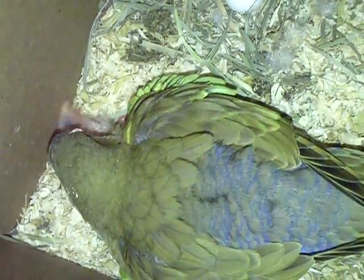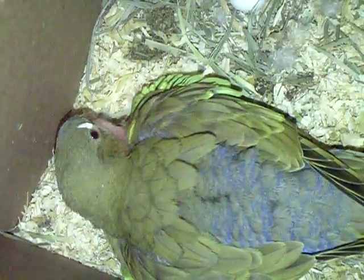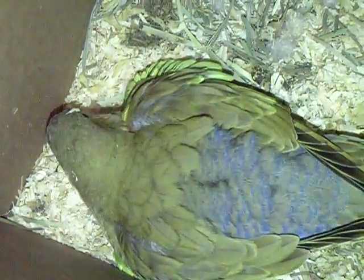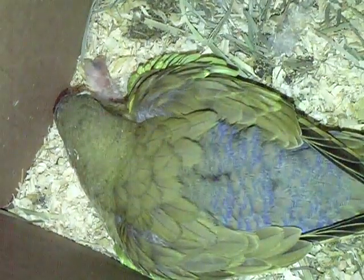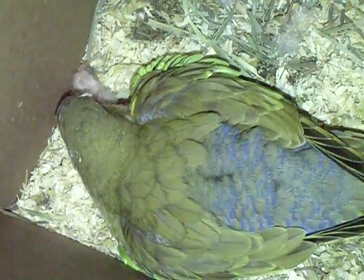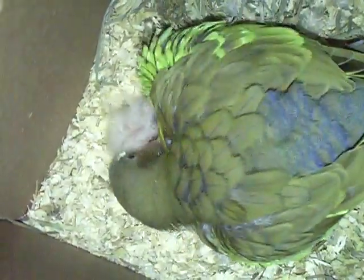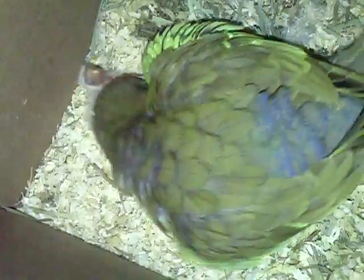So this is obviously day one or two of the hatching of this little chick. At this time, mom is eating seed and producing her own milk that's in her special crop. And she is vegetating the seed and will put one little seed at a time into the baby's tummy.